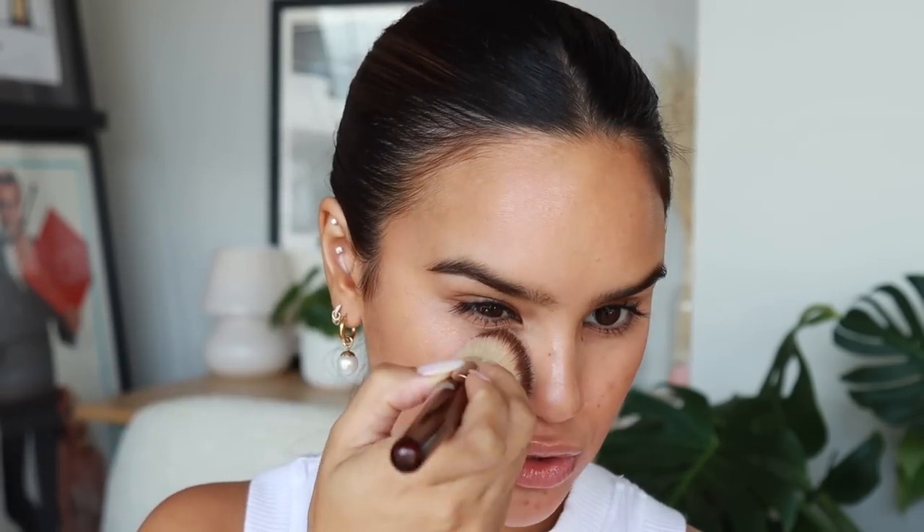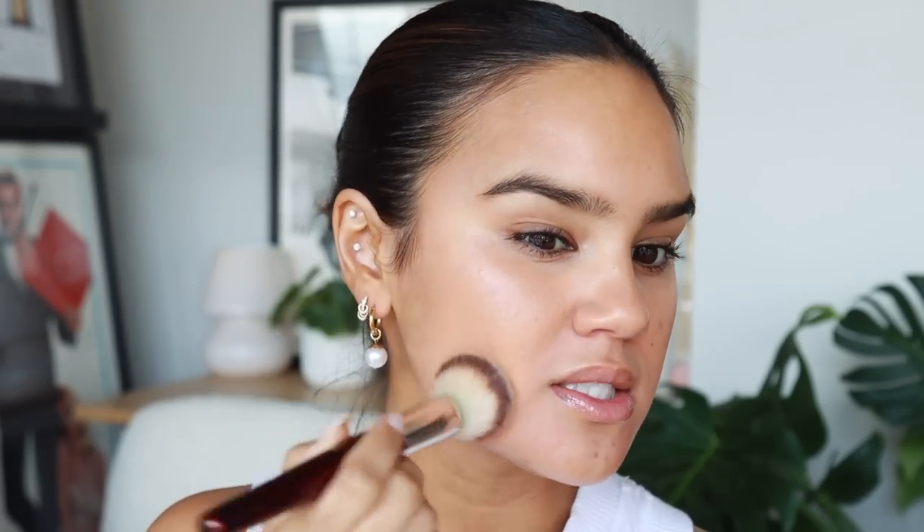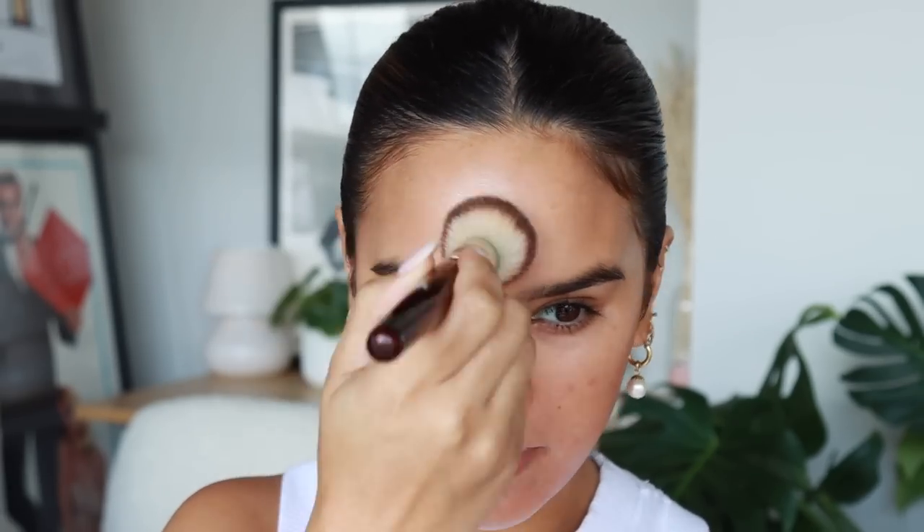This is the newest foundation in my roster — the Perricone MD No Makeup Foundation Serum. I've only used it a couple of times, so I want to try it with a full face of makeup. I really enjoy the natural coverage — it looks nice and natural, but you can build it up for pretty good coverage. It does a good job blurring and hiding redness and hyperpigmentation without looking overdone. It sits down to more of a satin, soft powder finish.